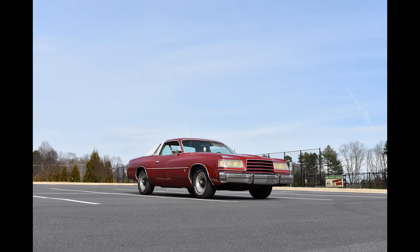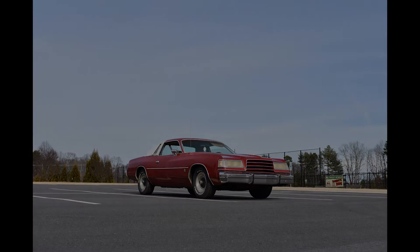1979 Dodge Magnum XE — a perfect snapshot of the Malaise era. Have a good day, everyone.